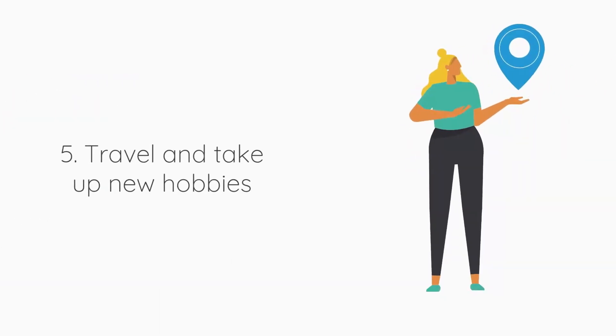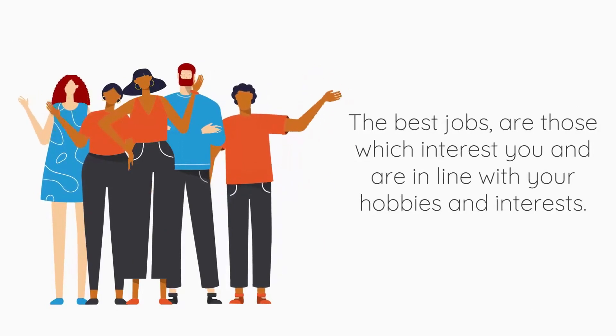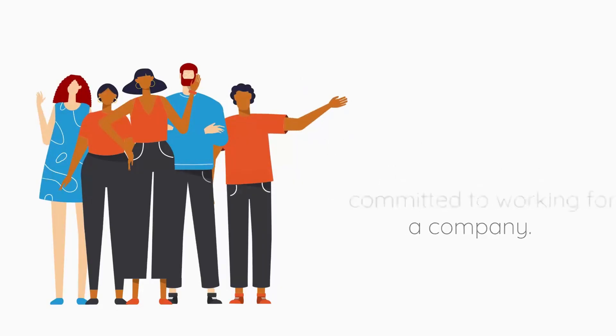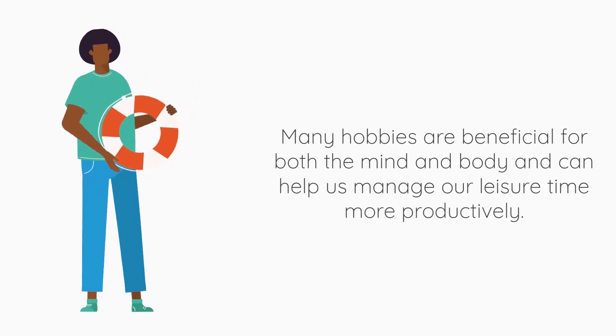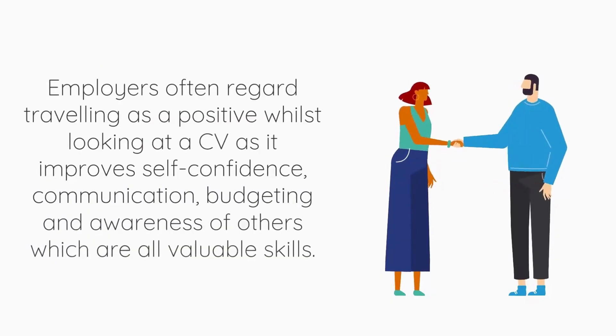Number five: travel and take up new hobbies. The best jobs are those which are in line with your interests, which will see you motivated in your work and committed to working for a company. Spend some time after graduating or during university taking up new hobbies and activities. Many hobbies are beneficial for both mind and body and can help us manage our leisure time more productively. Take the opportunity to learn new skills which bring joy and pleasure. Employers can often regard travelling as a positive on a CV — it improves self-confidence, communication, budgeting and awareness of others, which are all valuable skills.